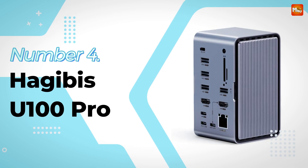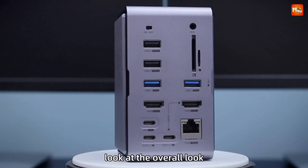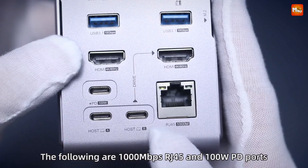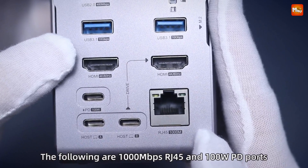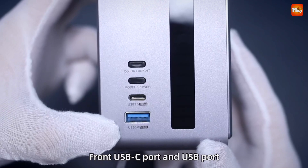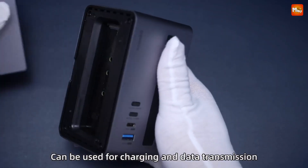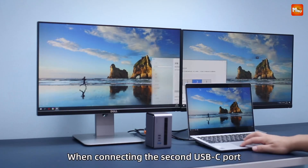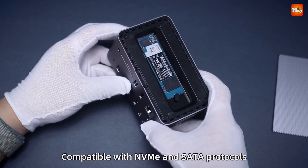Number 4: the HajiBus U100 Pro Vertical Docking Station. Speed is the name of the game — with a USB-C and USB 3.1 interface, enjoy transmission speeds of up to 10 Gbps. Connect a variety of external devices and get your tasks done faster than ever. Support for 8K at 30Hz and 4K at 60Hz ensures fine and realistic picture quality for your monitors, perfect for designers, gamers, and multimedia enthusiasts alike.